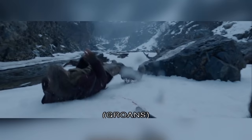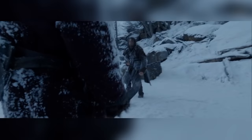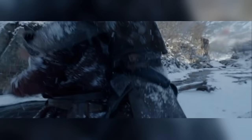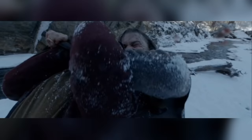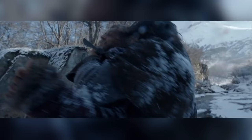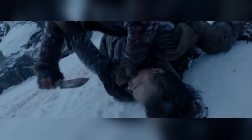One continuous sequence they did do was the end battle, which was about 50 shots and was split between their Montréal team and their London team. The Montréal team concentrated on set extensions, sky replacements, complex stitches, and snow additions which were necessary throughout the scene because it had been filmed on various days with different light and weather conditions. The London team had to take the multiple takes from the scene and stitch them together so the audience could follow the fighters seamlessly, in addition to adding snow animation and the CG knife and the axe.